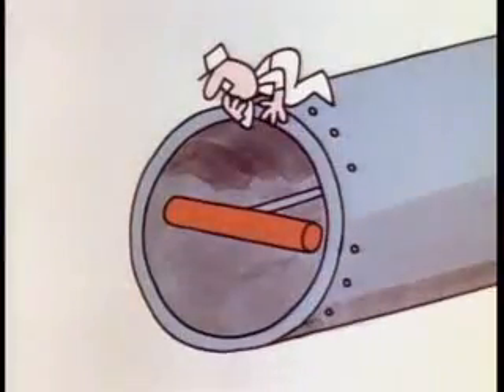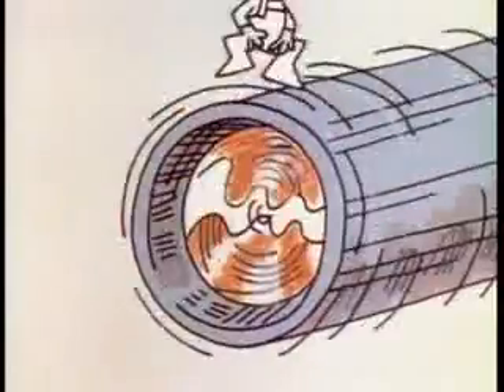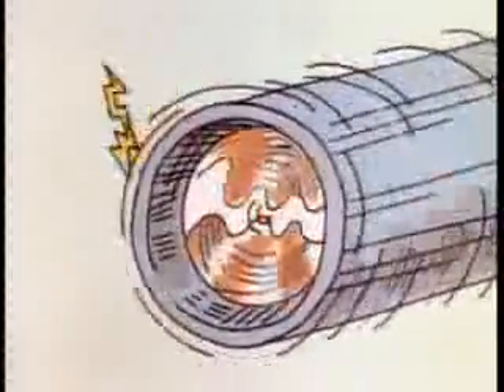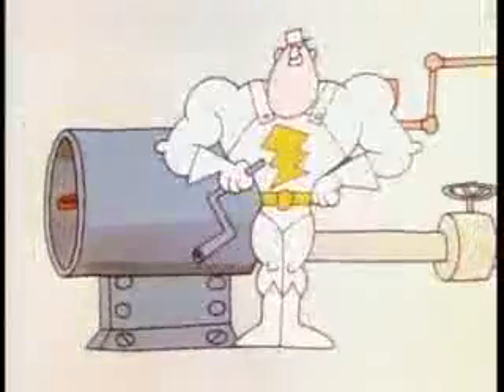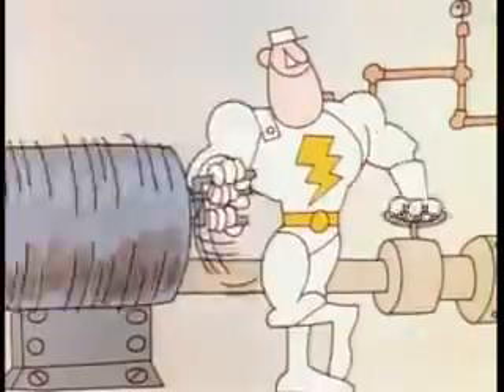A generator is a machine that contains a powerful magnet that creates a magnetic field. When wires are rotated rapidly through this field, then a current of electricity is produced. Now, if we only had a superhero who could stand here and turn the generator real fast, then we wouldn't need to burn so much fuel.